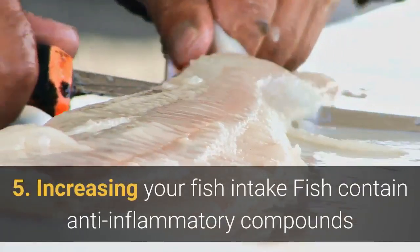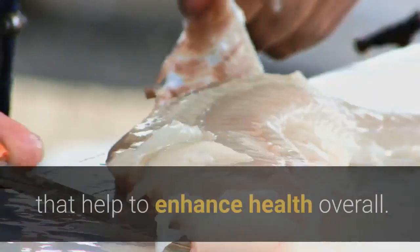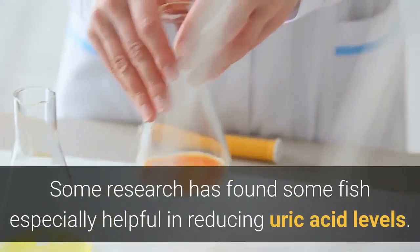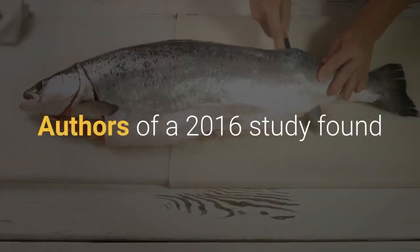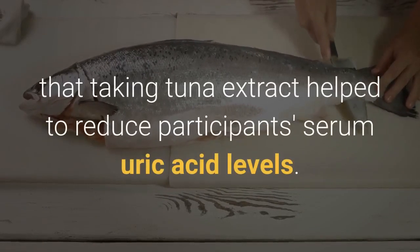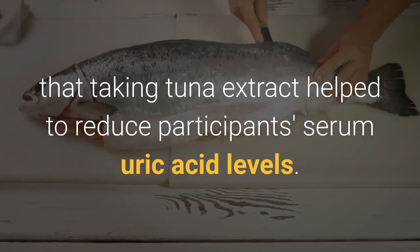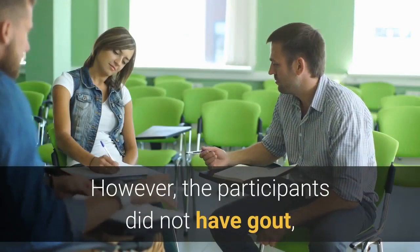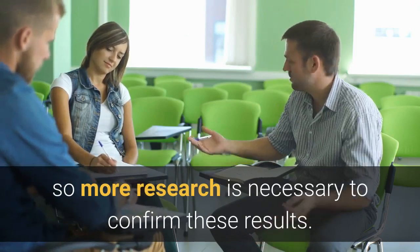5. Increasing your fish intake. Fish contain anti-inflammatory compounds that help to enhance health overall. Some research has found certain fish especially helpful in reducing uric acid levels. Authors of a 2016 study found that taking tuna extract helped to reduce participants' serum uric acid levels. However, the participants did not have gout, so more research is necessary to confirm these results.